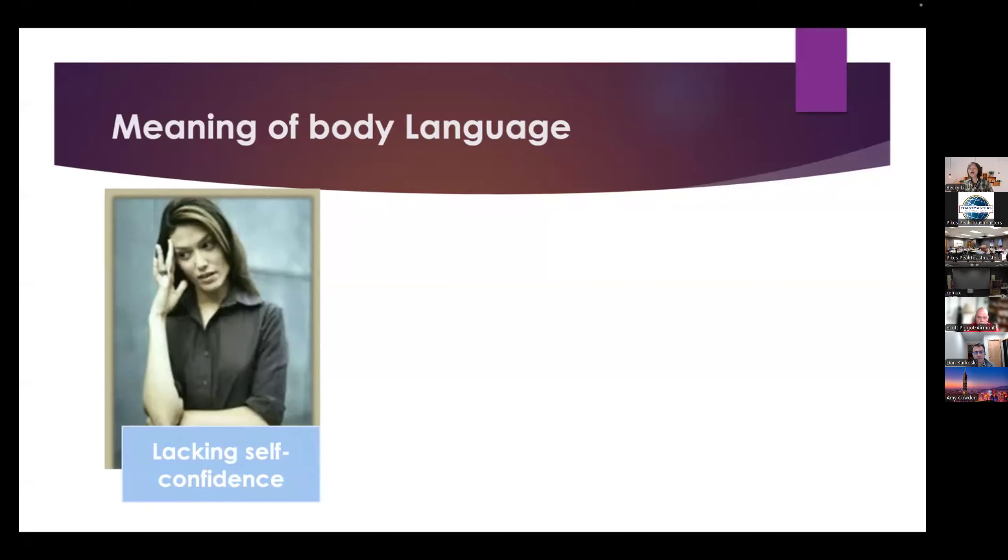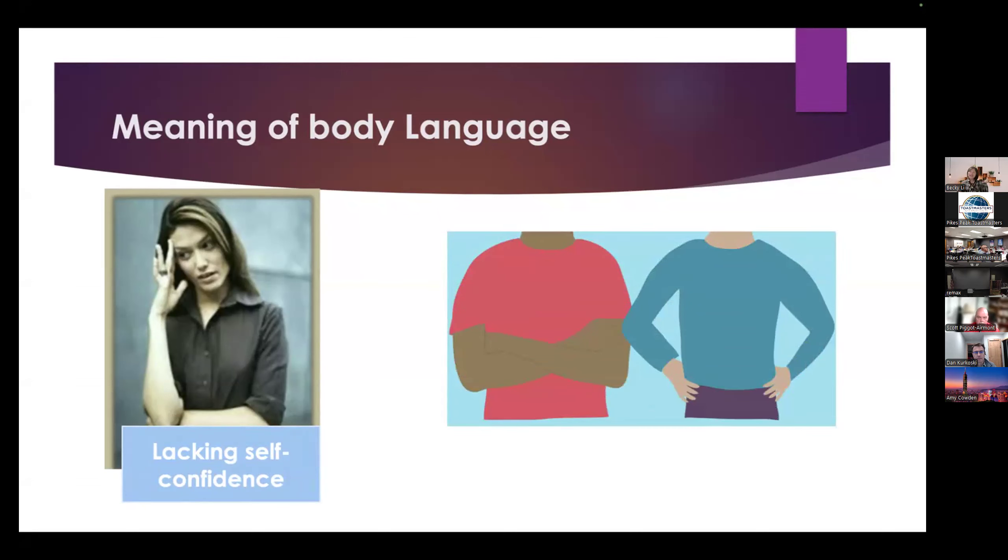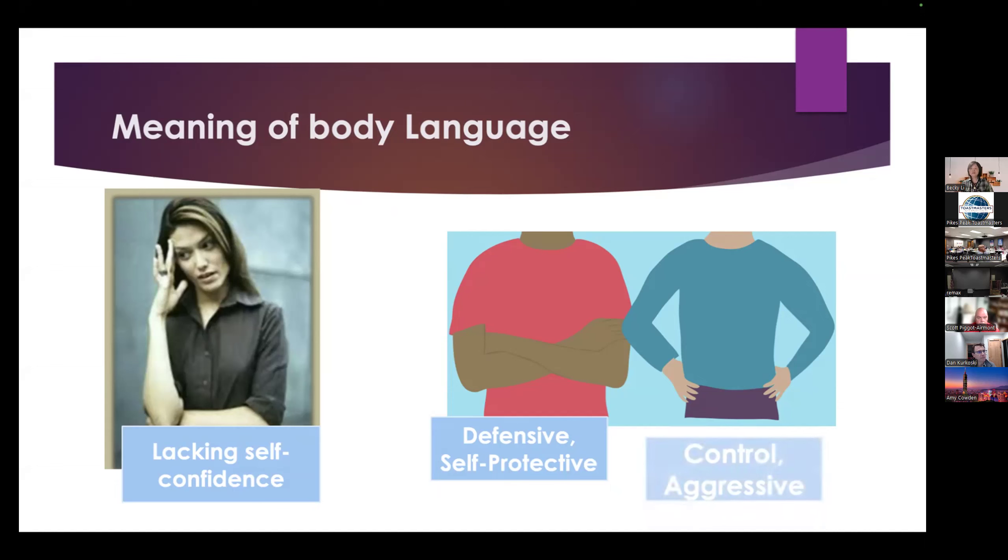Let us try two more. The left hand side man is crossing his arms together. This shows self-protective or defensive. The right hand side man is putting his hands on his hip. This shows he is controlled or aggressive. Have you ever used or seen this gesture?